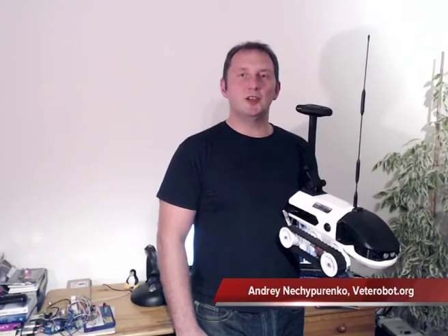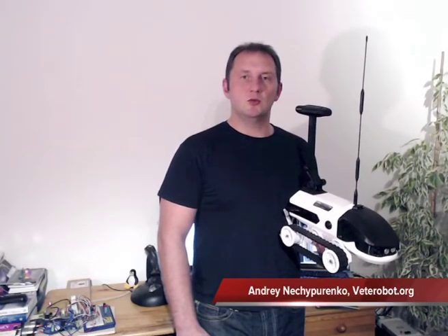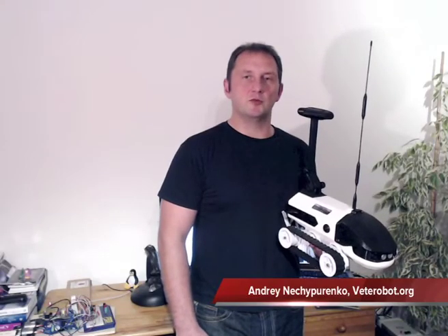Hello, my name is Andrey Inchipurenko and I'm one of the core developers of Vetyarobot, the project where we are developing a completely open-source 3D-printed robotics vehicle.